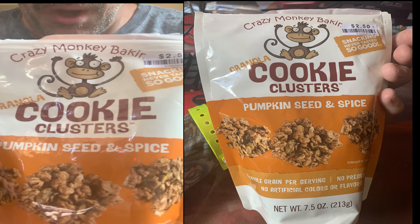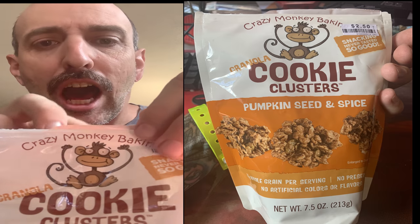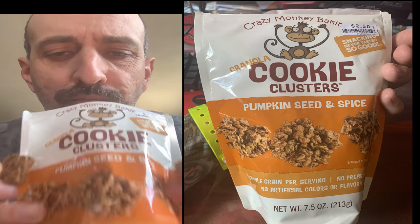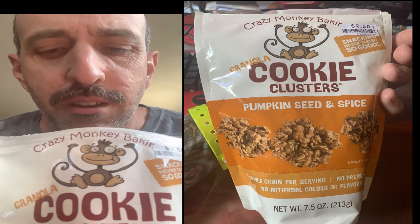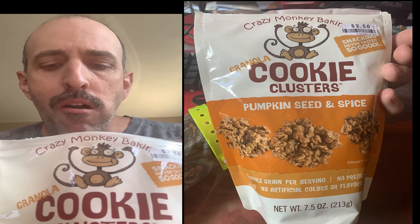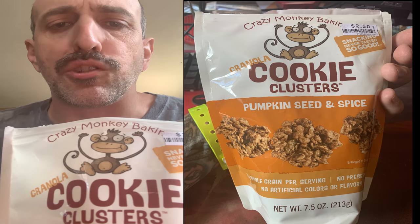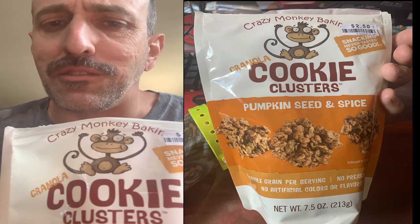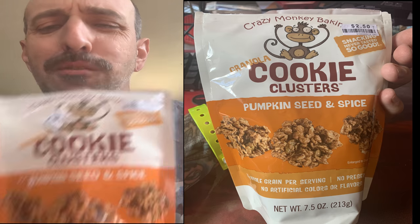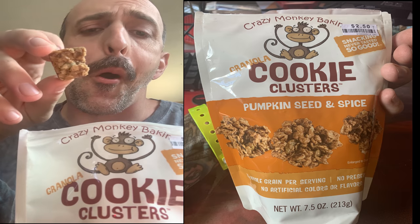Check these guys out — pumpkin seed and spice cookie cluster. It's a granola. It smells great. Now it's a little different because it's pumpkin seed, not actually pumpkin. These are great though. It's granola with some pumpkin spices — cinnamon, cardamom, whatever that means. If you're trying to get that pumpkin spice fix, not quite. But for a granola, these are deluxe. Definitely be snacking on these all week.